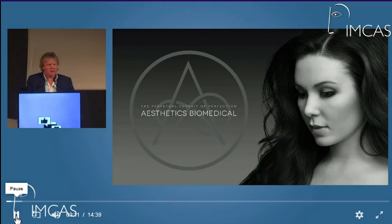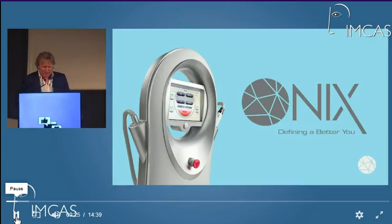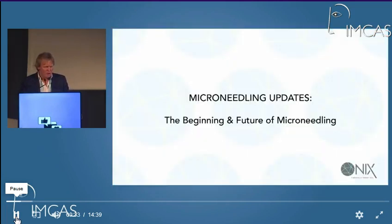New to the marketplace, we're doing the clinical trials at the moment. There have been similar type devices using a mixed RF microneedling method to induce new collagen, but this actually runs at a slightly higher platform. Some of the devices have been running one to five; this runs up to 10.